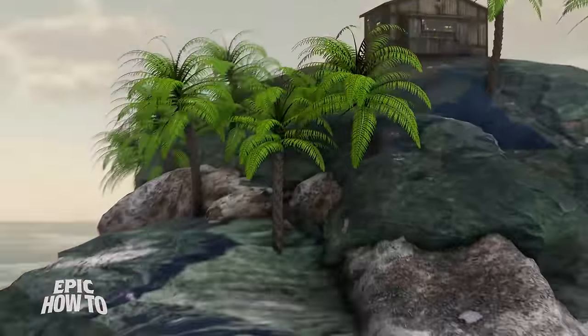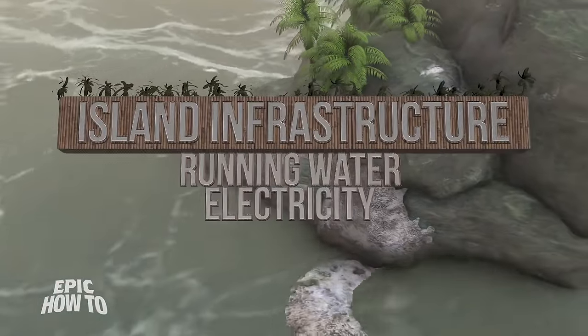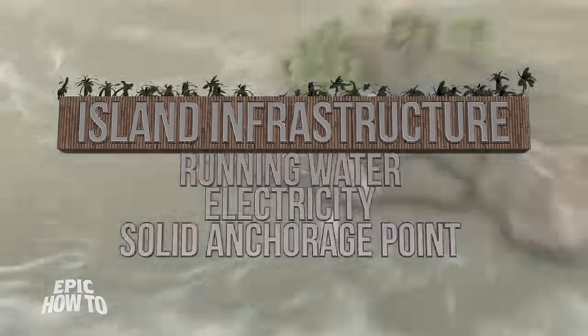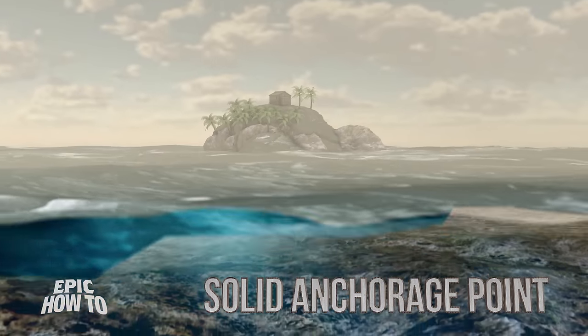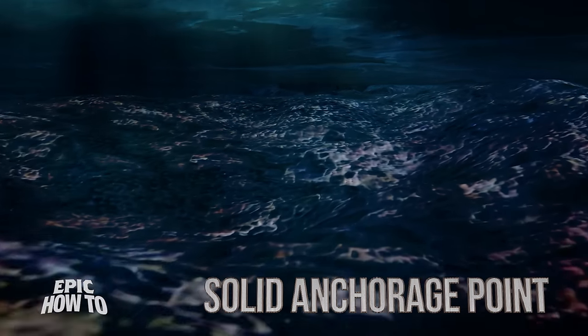First thing to consider when buying your own island is the infrastructure. Does it have running water, electricity, a good solid anchorage point? If the entire coastline is beached, it's actually really difficult to land without getting stuck, and you don't want to spend all your time pushing your boat or waiting for high tide. You're also going to want an island big enough to have an extra house for caretakers to help maintain the property while you're away — your manservant Joffrey has to live somewhere.